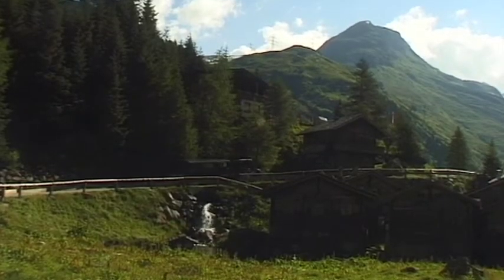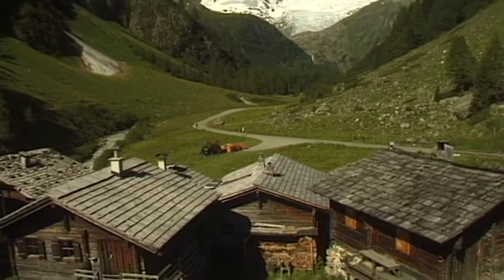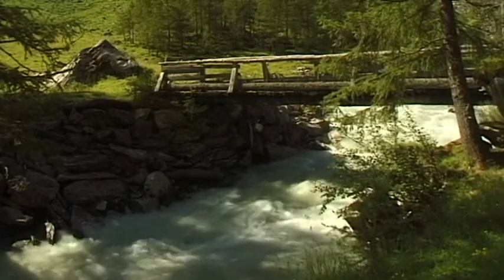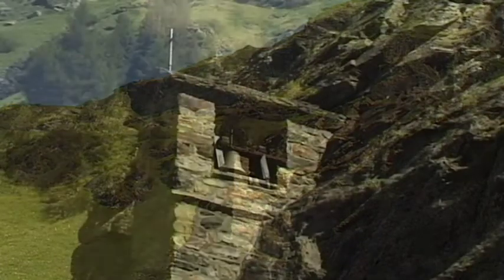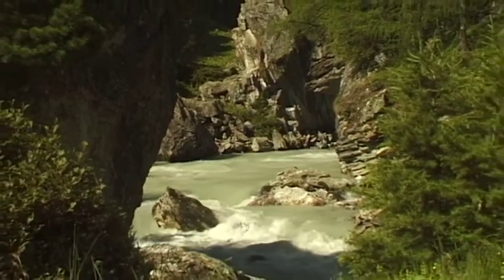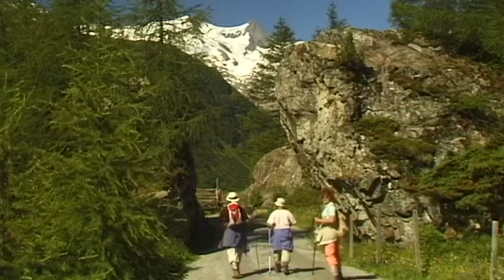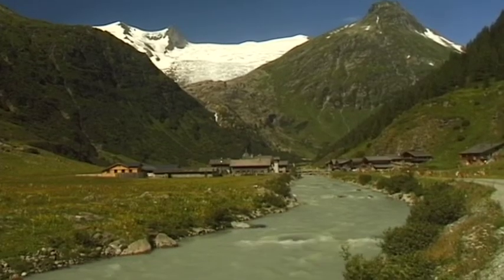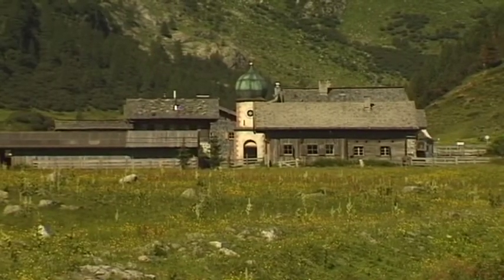One of the most beautiful high valleys of the Venediger group in the Eastern Alps is the Innergschlöss. It can be reached by tractor or on foot on the Tauern walking route. The Gerschlöss creek gives this enchanting valley its idyllic atmosphere, and the Tauern creek dominates the Innergschlöss landscape. Despite its remoteness, some sections of the valley have been used for agriculture for several centuries. The mountain farmers are this region's living cultural heritage.